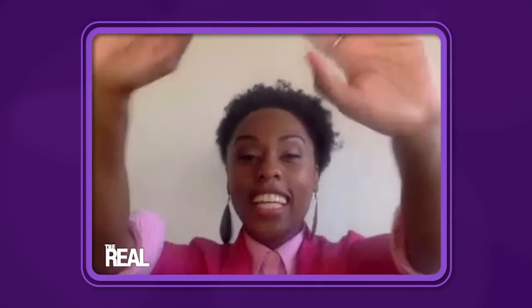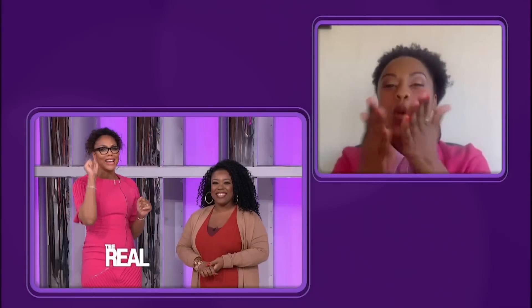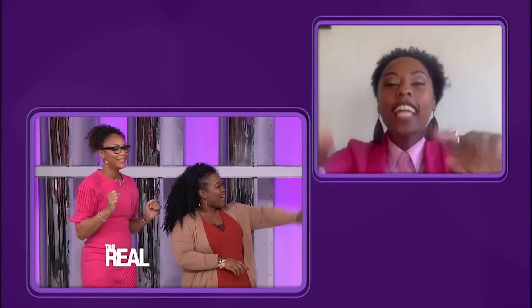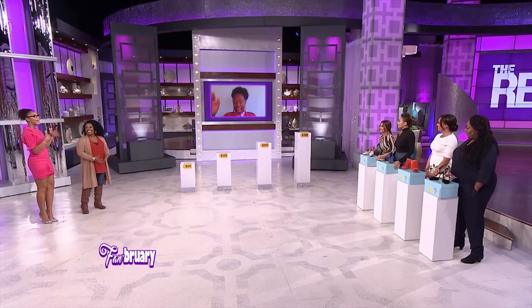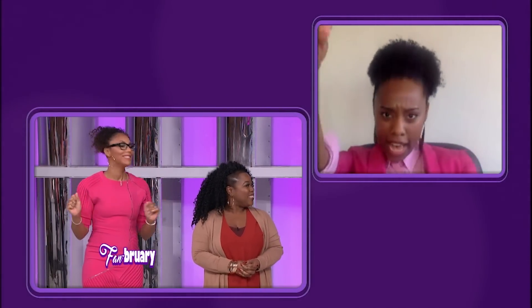we got another fabulous fan that's gonna be playing along with you from home on a video chat. She watches us on Low Country CW in Charleston, South Carolina. Say hello to Natasha Lillen. How would you like to play a game of Dime Store to Deluxe? Yeah, let's do it.